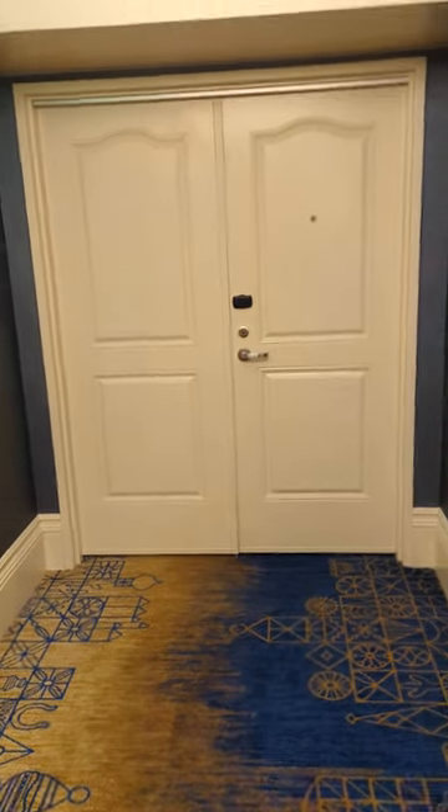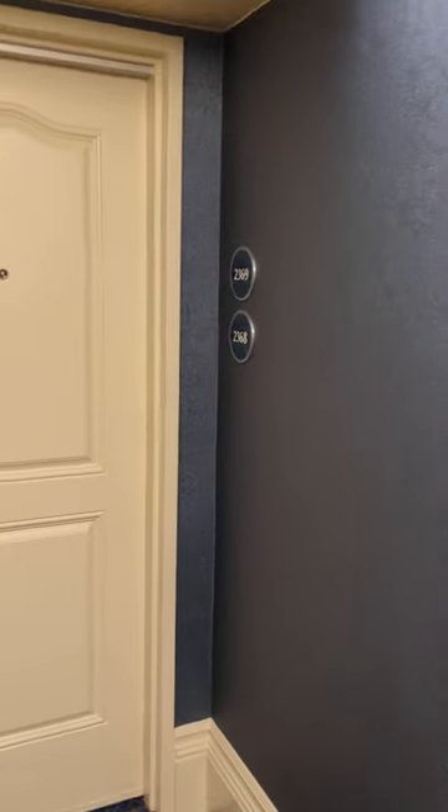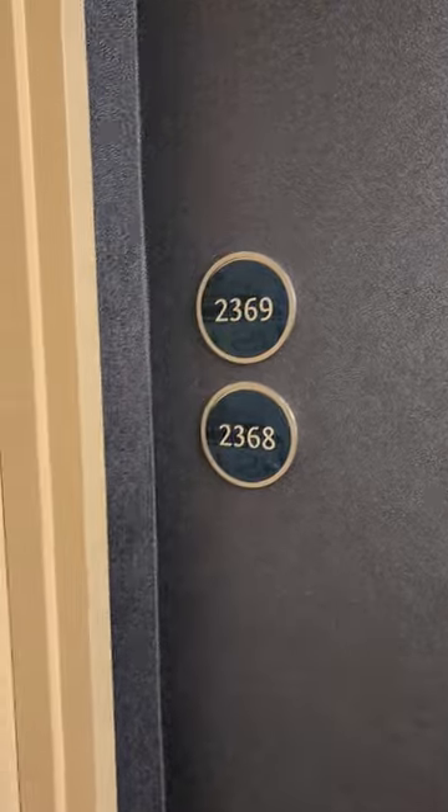Hi there everyone. I am here at the Disneyland Hotel and I am staying in a two-bedroom family connecting suite that I wanted to give you a quick tour of.